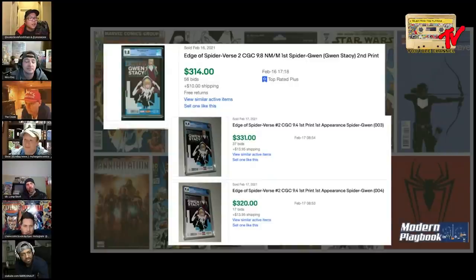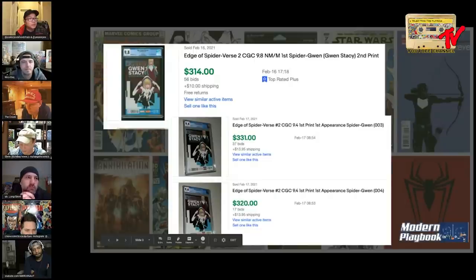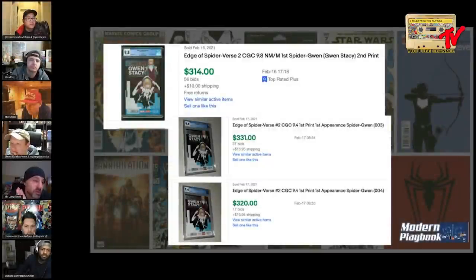We have Edge of the Spider-Verse number two, second print, at a 9.8 that went for 314 dollars, and then a first print of Edge of the Spider-Verse at 9.4 around the same price. That second print has about 5,000 out there - something in that neighborhood. Unless we're going to the Spider-Gwen zeros, this is the shortest printed of all the late printings of this book. I think that 9.8 second print is a pretty good buy personally.